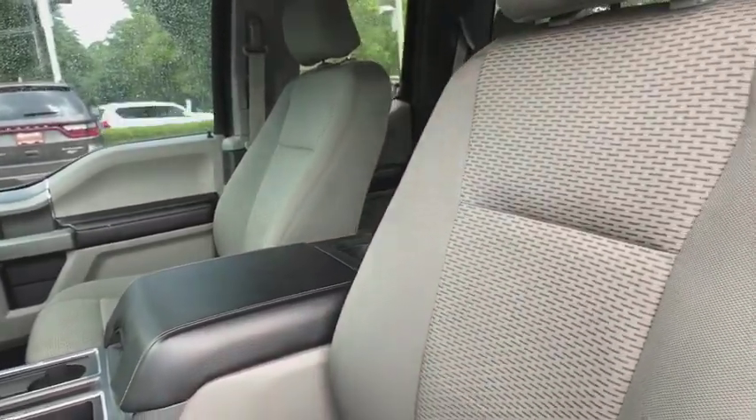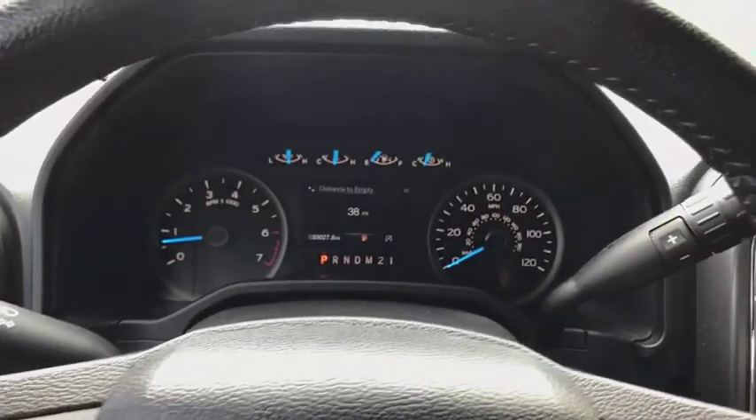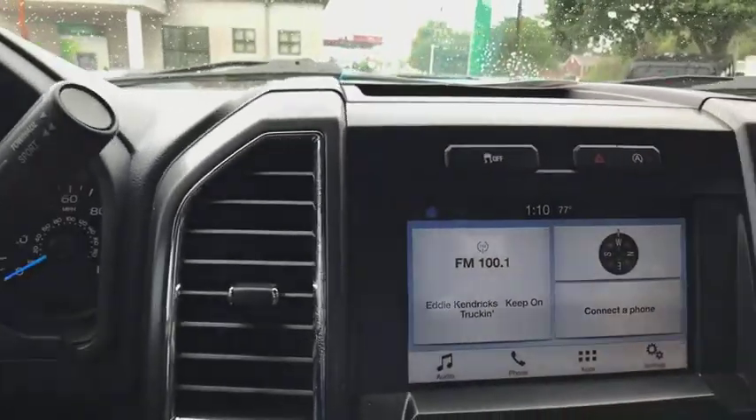Power windows, electronic stability control, remote keyless entry, brake assist, panic alarm, tachometer.